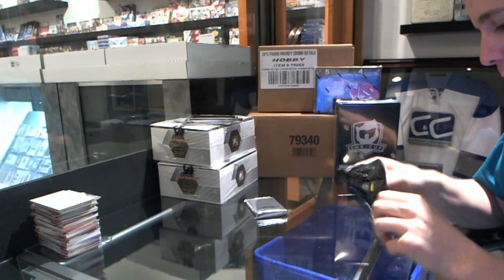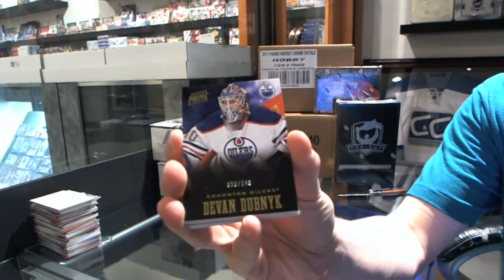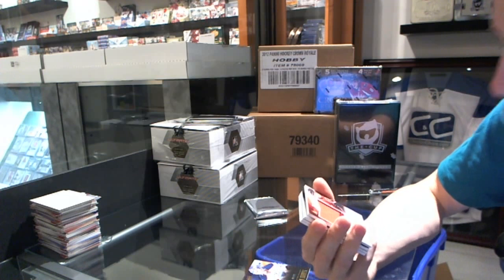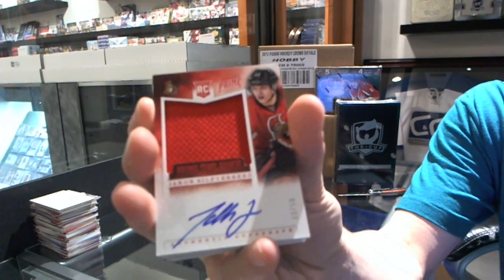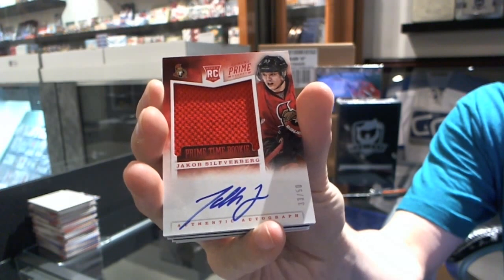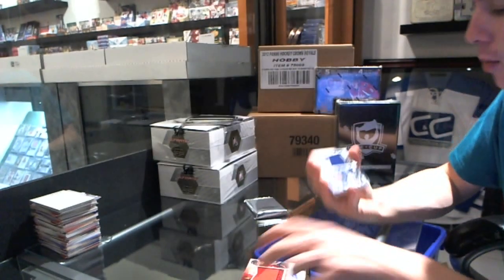We've got a base card numbered to 249 — Devin Dubnik. And we've got a prime time rookie jersey autograph number 33 of 50 — Jakob Silverberg. Jersey numbered for the win, 33 of 50, Jakob Silverberg — prime time.